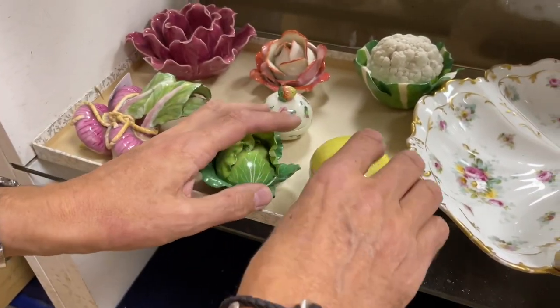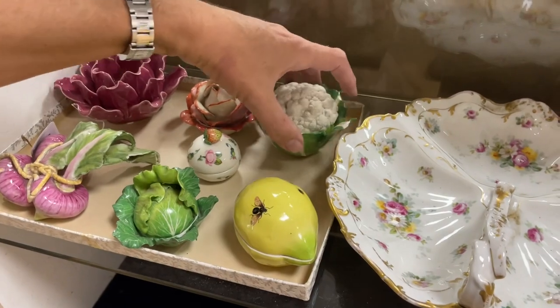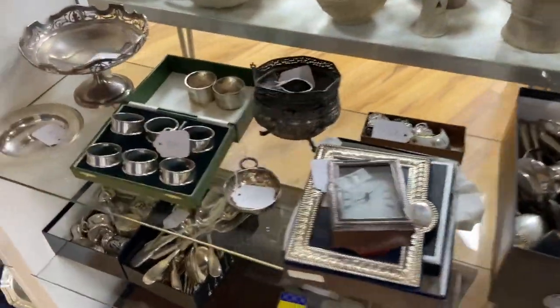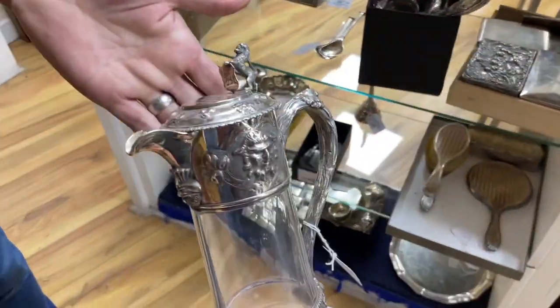A few chips, please note. There's a cauliflower and the turnips as well. Past the silver section, the usual sort of mixture. Not a bad claret jug.